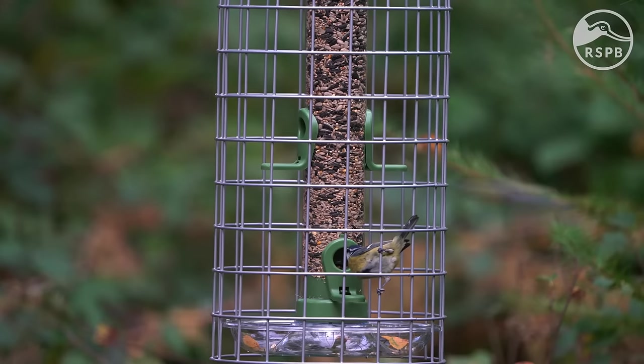As the RSPB is a conservation charity working tirelessly to save nature, you can rest assured that bird safety is our top priority when designing our feeders. And that's it — your feeder is ready to go and ready for your first visitors. Happy feeding!